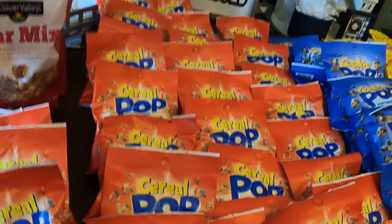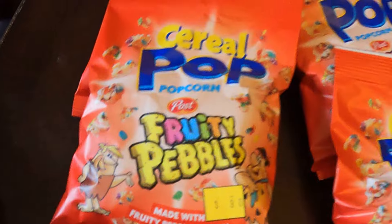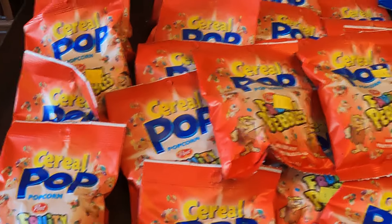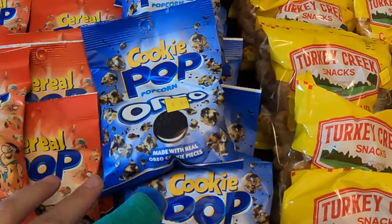And then quite a few of this cereal popcorn, which is Fruity Pebbles. I have never had this before — if you guys have tried it, let me know. Last week we pulled the Oreo cookie pop ones.